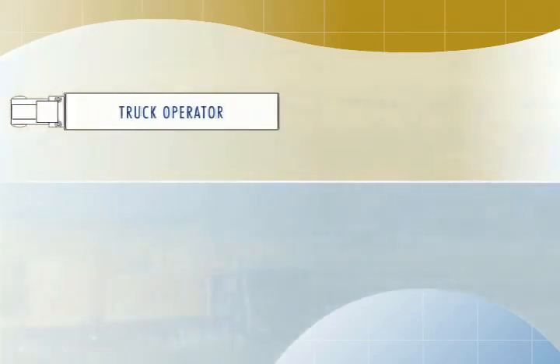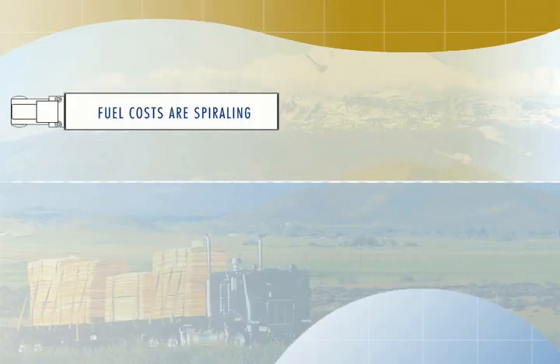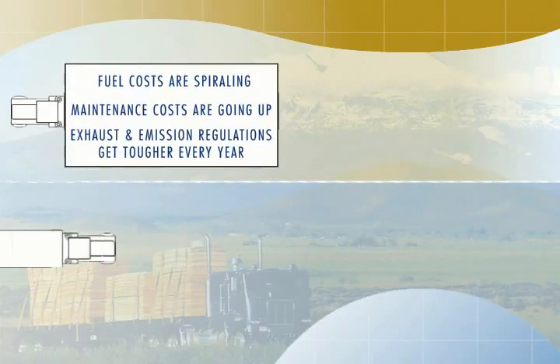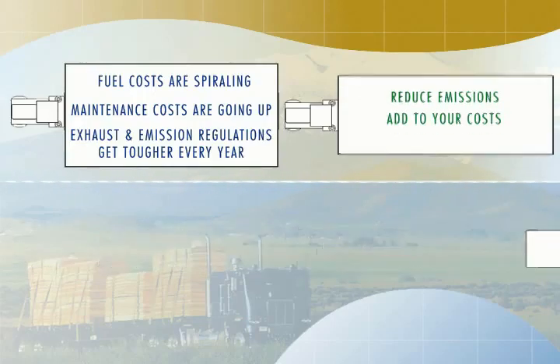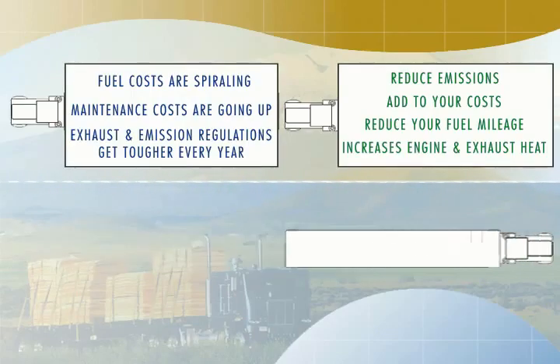As a truck operator you have plenty of issues to deal with. Fuel costs are spiraling, maintenance costs are going up, and exhaust emission regulations get tougher every year. There are several technologies you can use to reduce emissions, but they all add to your costs, reduce your fuel mileage, and increase engine and exhaust heat.